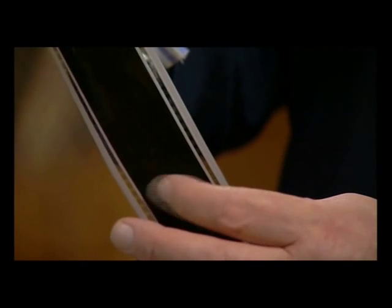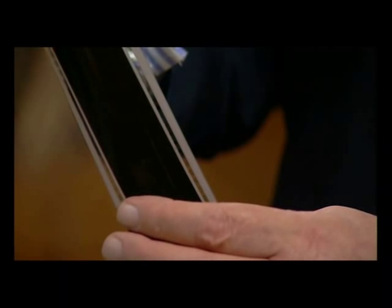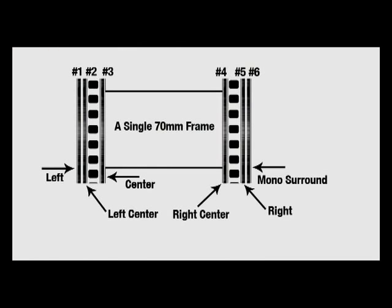Here we have six magnetic stripes on the film. They look like three, but there are two tracks here — one, two, three, four, five, six. Those tracks on a conventional 70mm would be left, center, right, and a mono surround track.